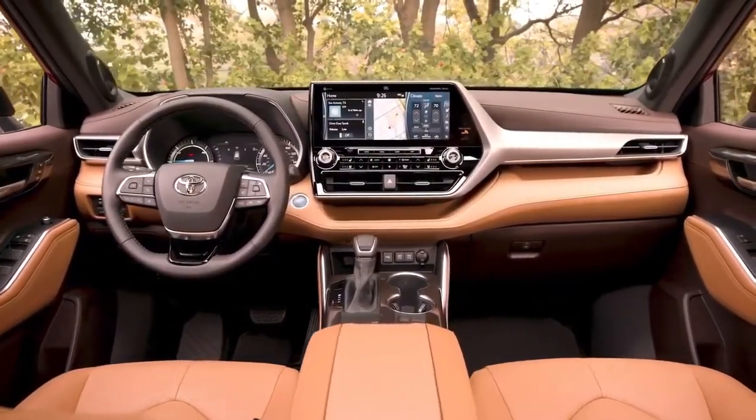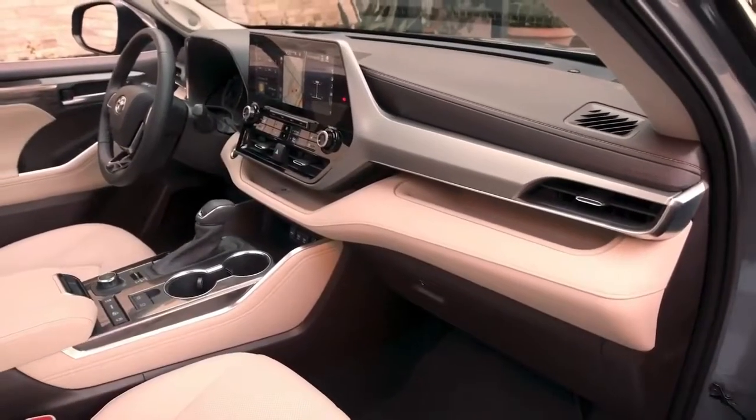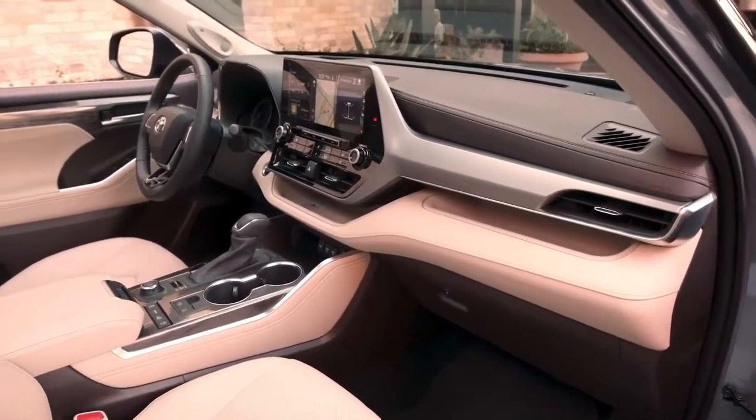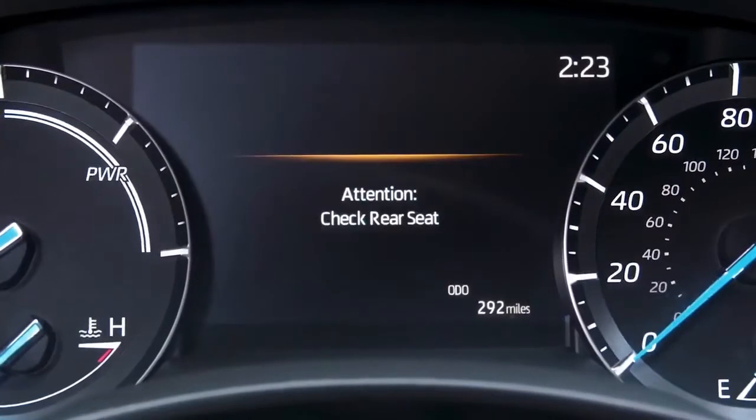from its driver-focused interior layout to the dash-integrated design of its touchscreen multimedia systems. But Highlander's interior goes far beyond its style, with its great convenience features, including a standard power driver's seat, in-dash storage areas, and rear seat reminder.